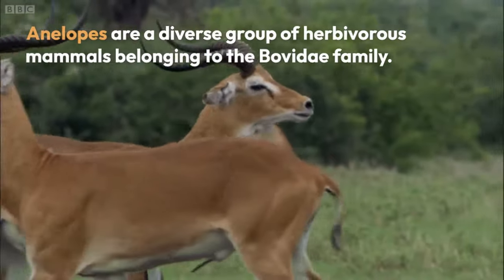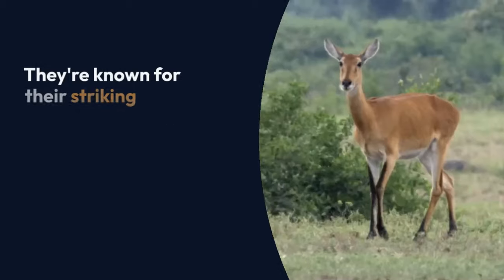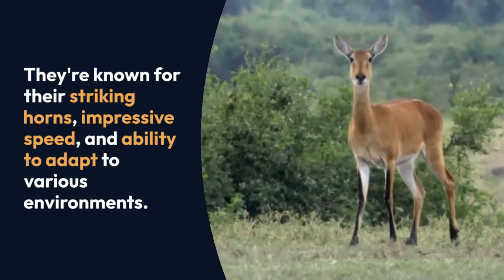Antelopes are a diverse group of herbivorous mammals belonging to the Bovidae family. They're known for their striking horns, impressive speed, and ability to adapt to various environments.